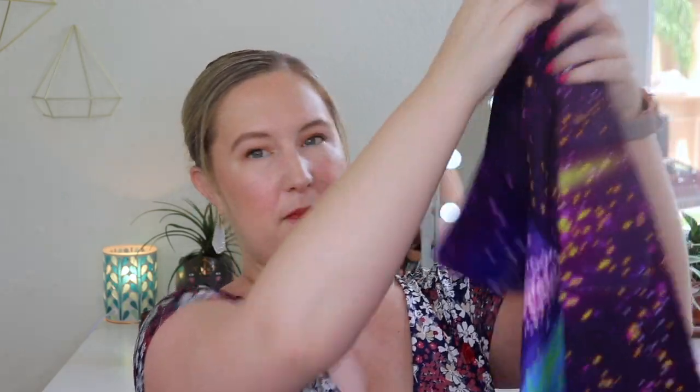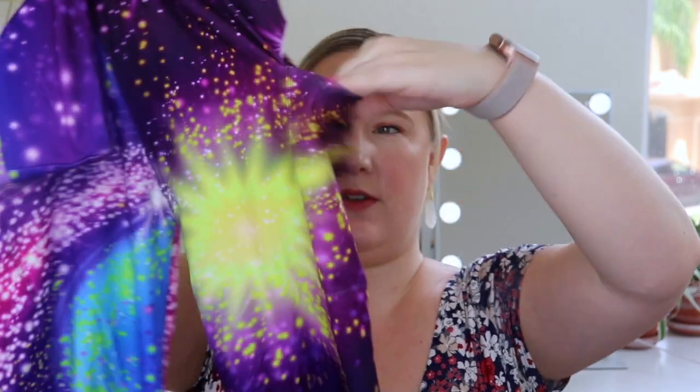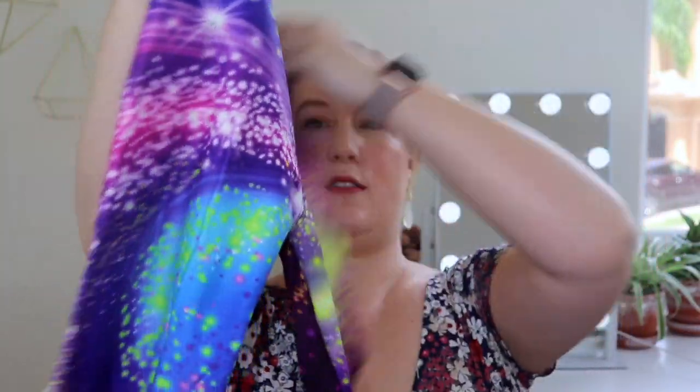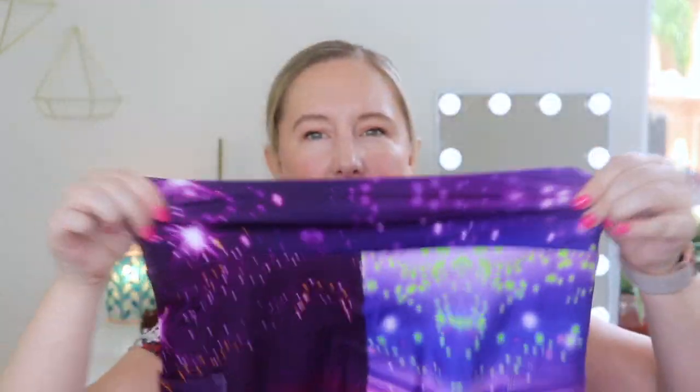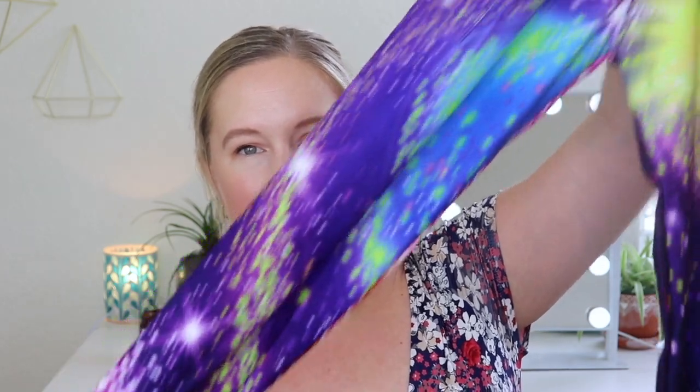There are two front pockets here — pretty deep too. You can definitely fit your phone. So that is super nice. These are stretchy and comfortable. I like these.